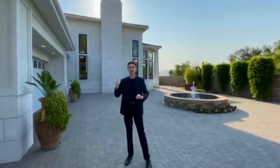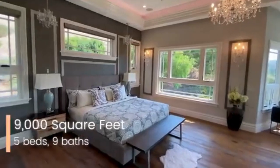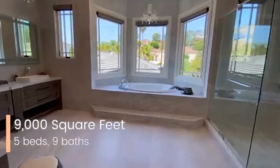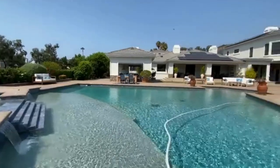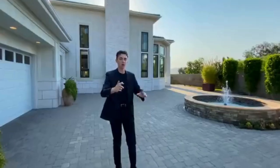This home right behind me is going to feature five bedrooms, nine bathrooms, 9,000 square feet of interior space with a separate two-story master bedroom, an incredible backyard pool and so many other features. I just want to take you right inside.